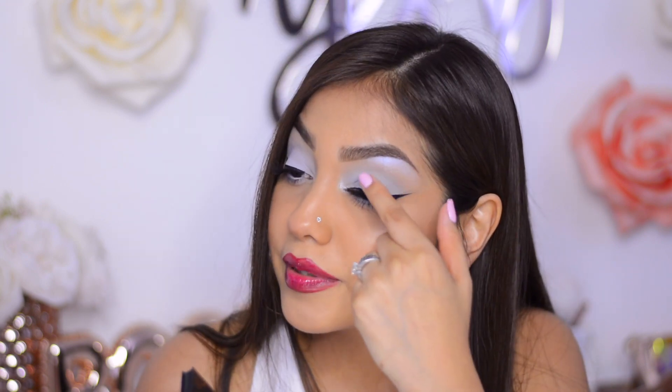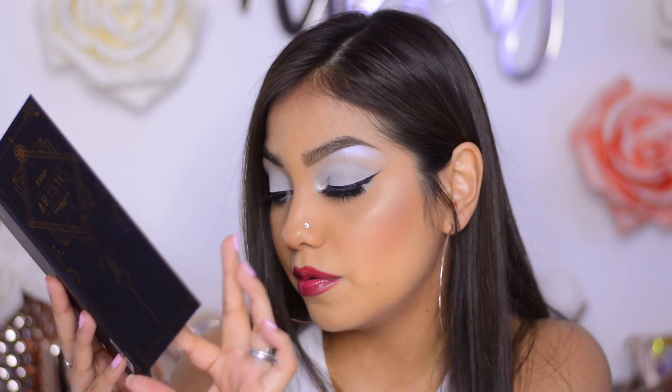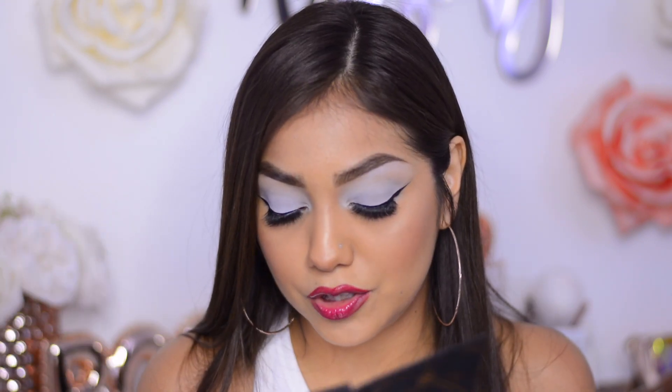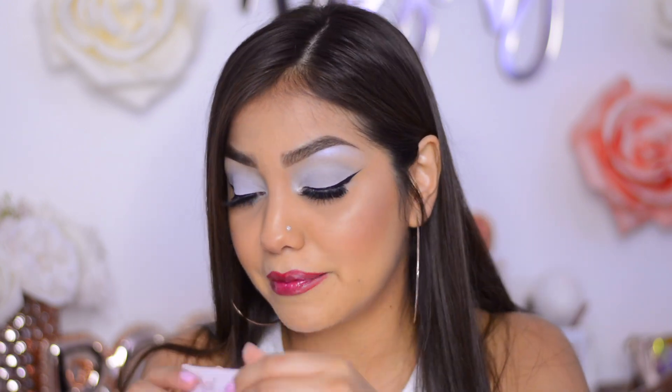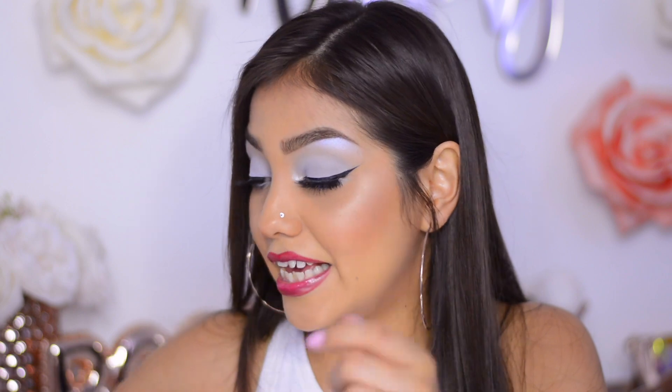It definitely added more pigmentation to the eyeshadow and intensified it. I wanted the crease to be a little more faded out than the eyelid. After applying the eyeshadow it doesn't feel sticky and it's not creasing at all — still in place. The eyeshadow I'm wearing from the Aristo palette is "Blessing" — I really wanted to use that color. I love this eyeshadow primer and I'm going to keep using it. It's valued at $22.